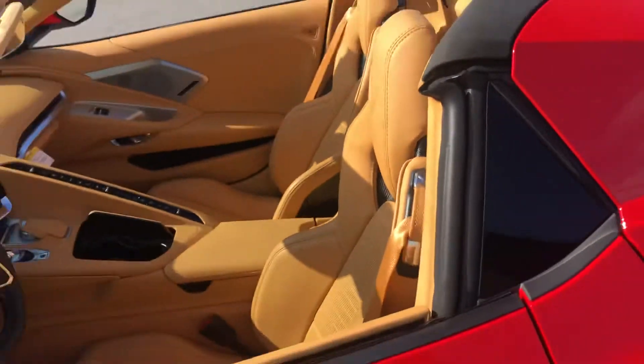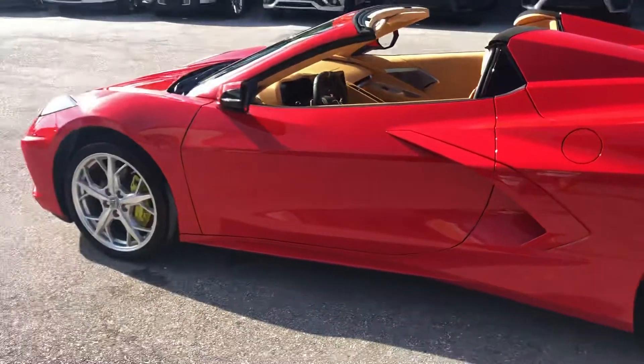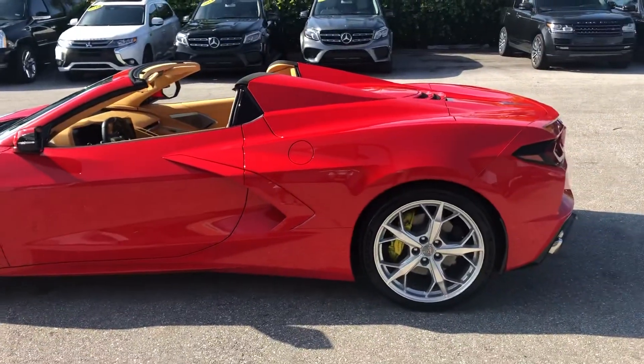Again, this is a 2021 Chevy Corvette Stingray right here at Classic Cars of Palm Beach.